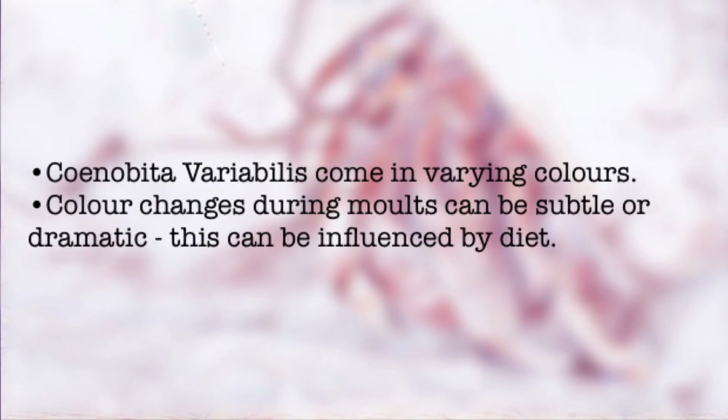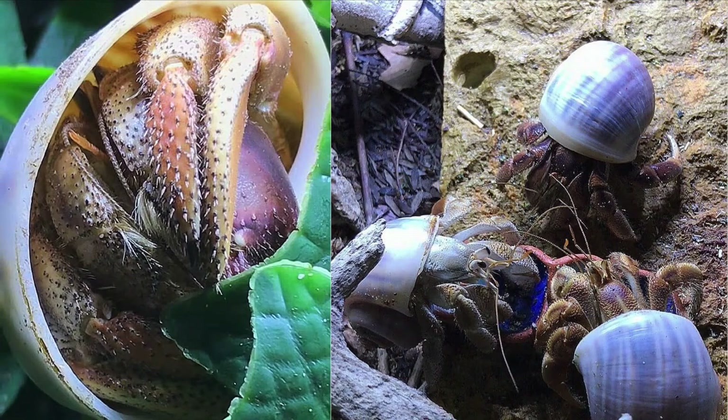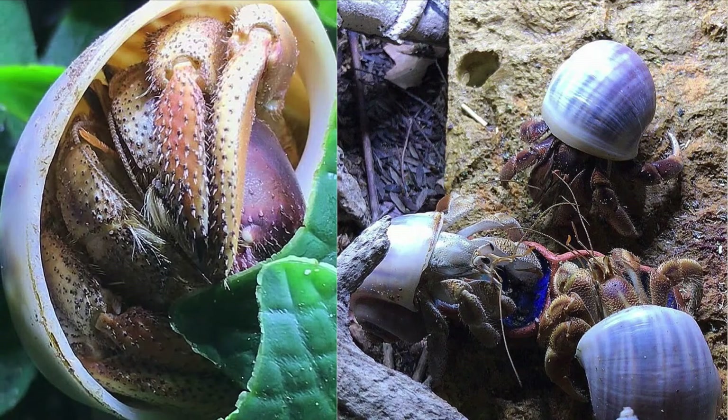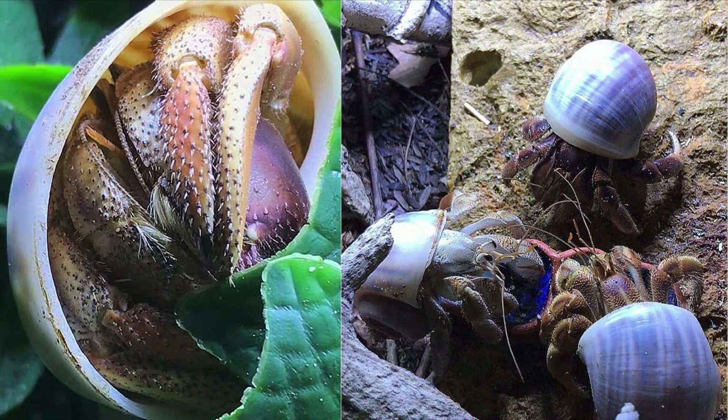Aussies come in amazing varieties of colors — that is how they got their name, variabilis. On the left you can see a crab that is a mix of brown, orange, and beautiful purple, and on the right they were white, dark brown, and a sort of beige color.